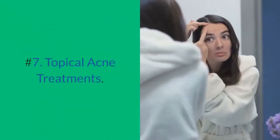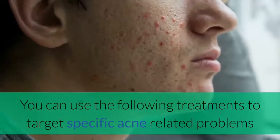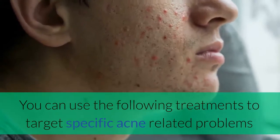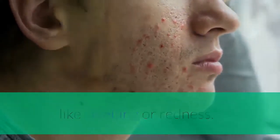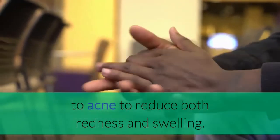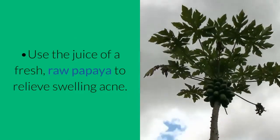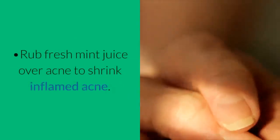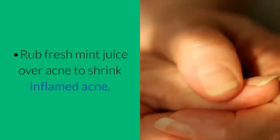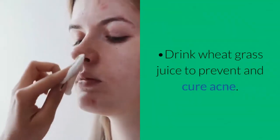Number 7: Topical Acne Treatments. You can use the following treatments to target specific acne-related problems like swelling or redness. Rub fresh garlic on acne at frequent intervals to reduce both redness and swelling. Use the juice of a fresh, raw papaya to relieve swelling acne. Rub fresh mint juice over acne to shrink inflamed acne. Drink wheatgrass juice to prevent and cure acne.